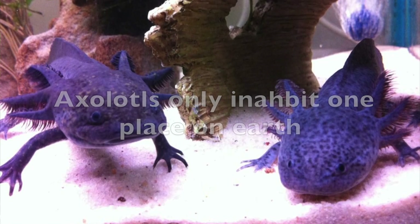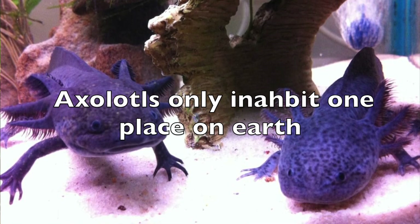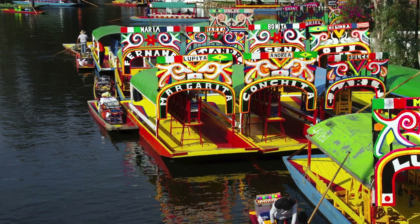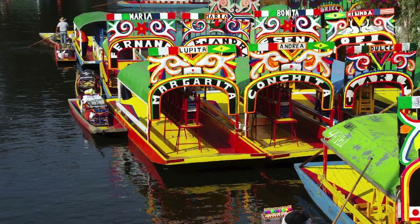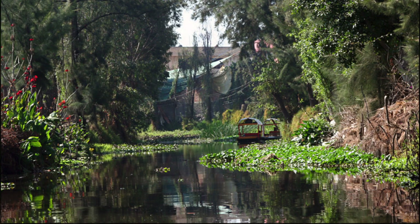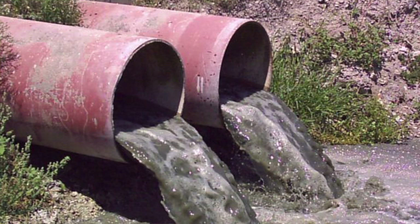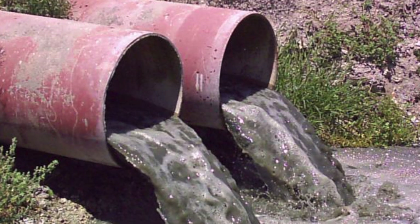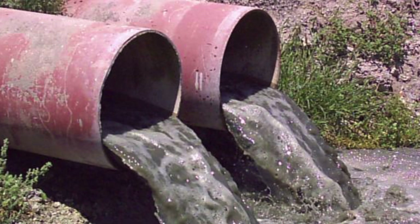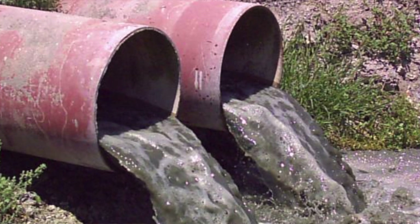Fact number three: axolotls only inhabit one part of the world. Lake Xochimilco, Mexico is the only place in the entire world that axolotls can live, due to the very precise conditions they need to survive. Unfortunately, due to heavy pollution and with many invasive fish like tilapia and carp now inhabiting the lake, they are now critically endangered, with many groups trying to replenish the numbers.